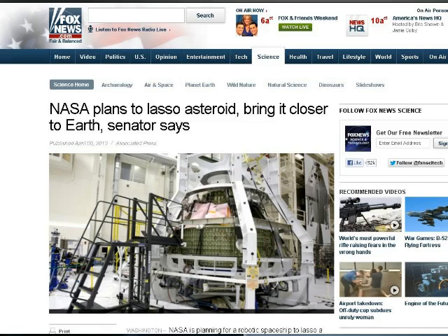This is from foxnews.com. NASA is planning on lassoing an asteroid by the year 2019. They're going to try to find an asteroid approximately 25 feet in diameter and approximately 500 tons when it's coming in our area, and they're going to use the Orion capsule to do this. There's a lot of discussions and debates within the science community about whether we should return to the moon, and that China may end up beating us going back to the moon.